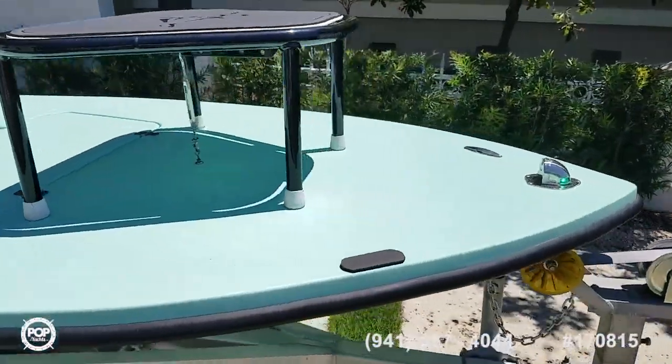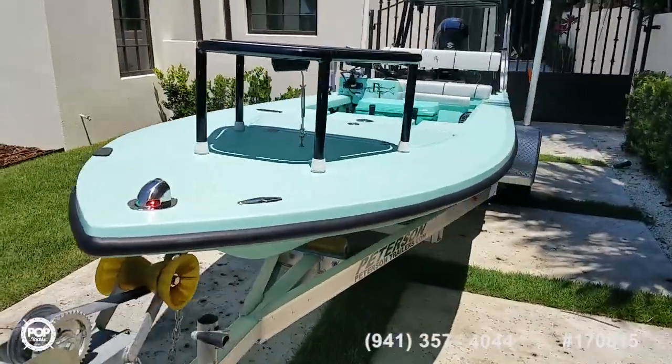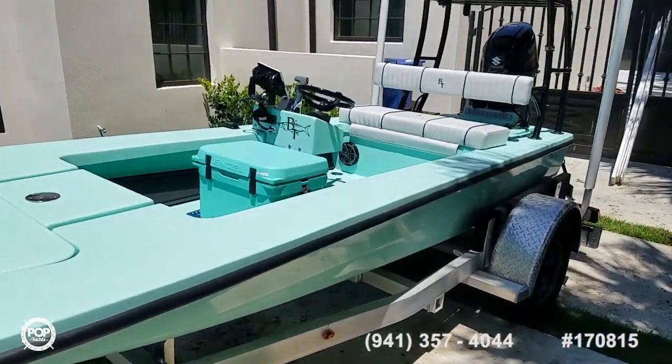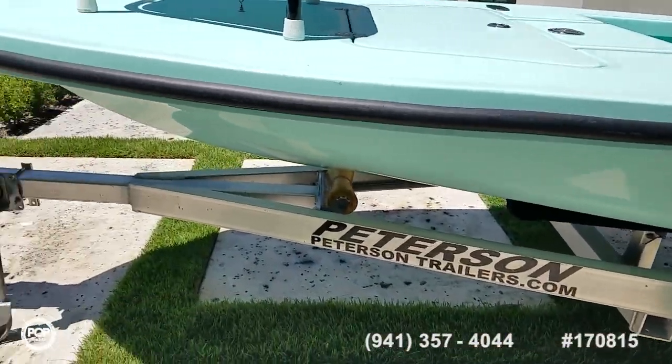Beautiful teal hull color. Low hours on the 30 horsepower Suzuki 4-stroke. Poling and casting platforms. It's paired with an all aluminum Peterson single axle trailer.